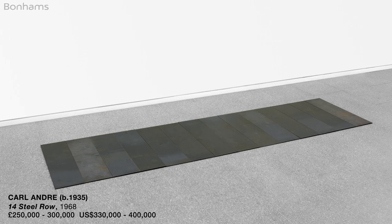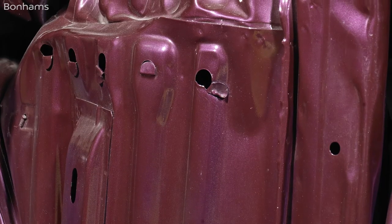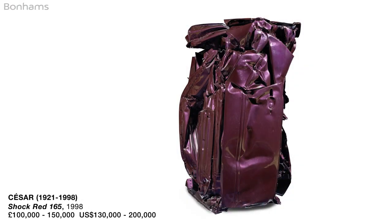The great French artist César has rightly been celebrated by a major retrospective of his career at the Pompidou Centre in Paris. César was famous for his assemblage and for his compressions, and in this case we can see him as the direct heir to Marcel Duchamp.